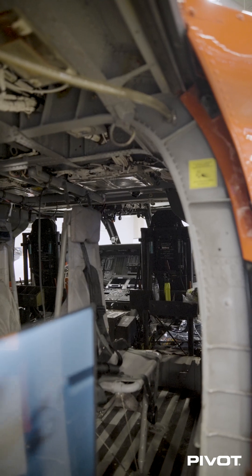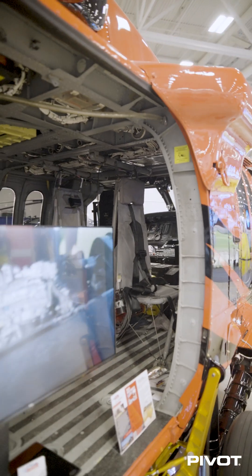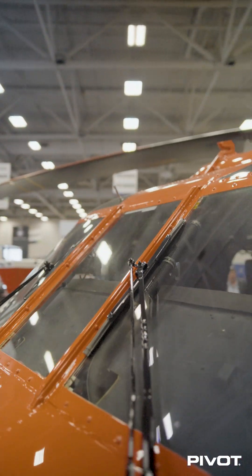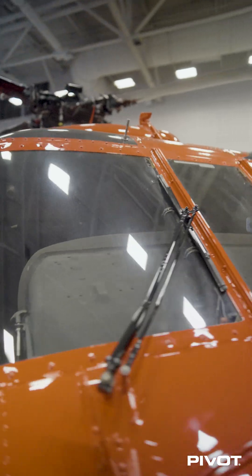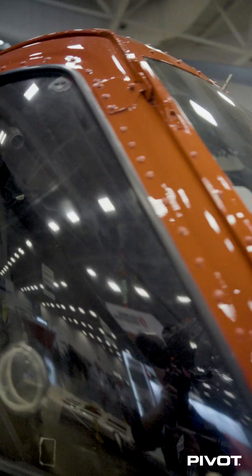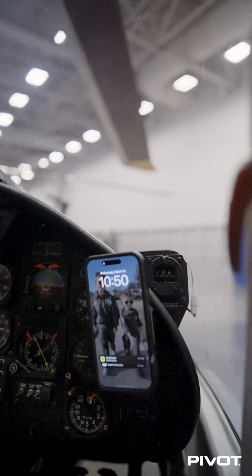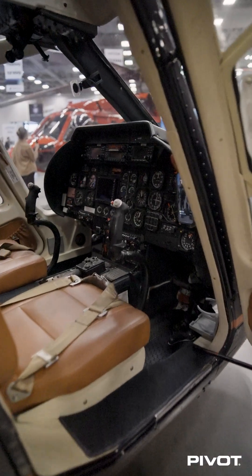We saw quite a few cradle mount solutions while we were there, but let me show you why Pivot Case is a much better solution for your aircraft. Number one, you can't take the cradle with you — as soon as you pull your device out of the cradle, it is no longer protected. Number two, our solution is so much slimmer. It's just a small mounting plate. You can walk up to any aircraft with a mount in it, slap in your phone, Android tablet, or iPad — there are no adjustments. Slap it in there, it's ready to roll.